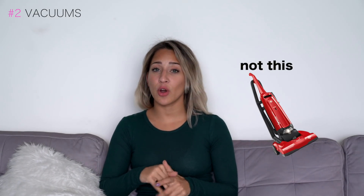Tip number two: vacuums. I've done a lot of videos on these before but I'll go over them again. Vacuums have literally been proven to work for decades — bodybuilders have been doing them forever to help cinch their waist. When you do a vacuum, you're working out your transverse abdominus, which is the muscle that acts as your body's natural corset and holds everything in together.